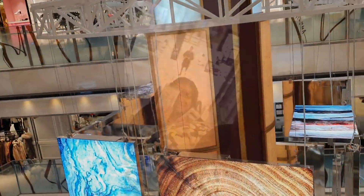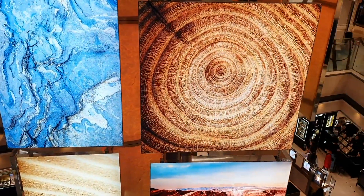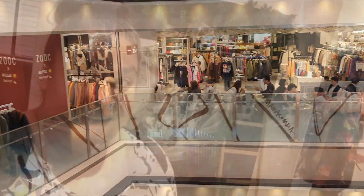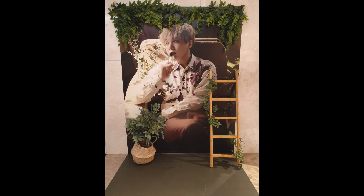The department store has so many floors — it was so fun to see the different areas. They're so cool.